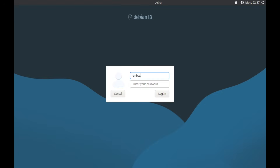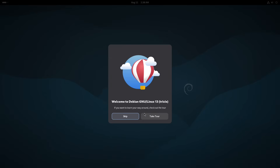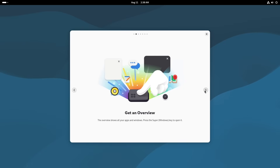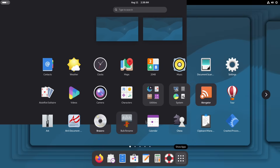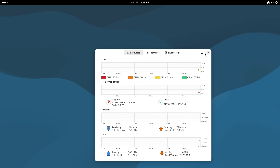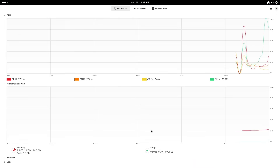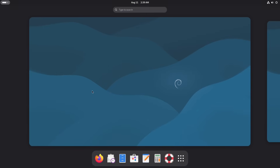Now let's peel back the layers and explore what's powering Trixie. At its core is the Linux kernel 6.12 LTS — a big jump from 6.1 in Debian 12. This brings enhanced hardware compatibility including better support for Intel Xe2 and AMD RDNA4 graphics, real-time preemption (RT) for low-latency tasks, and the EEVDF scheduler for improved multitasking efficiency. The software repositories have been overhauled with over 69,830 packages total.